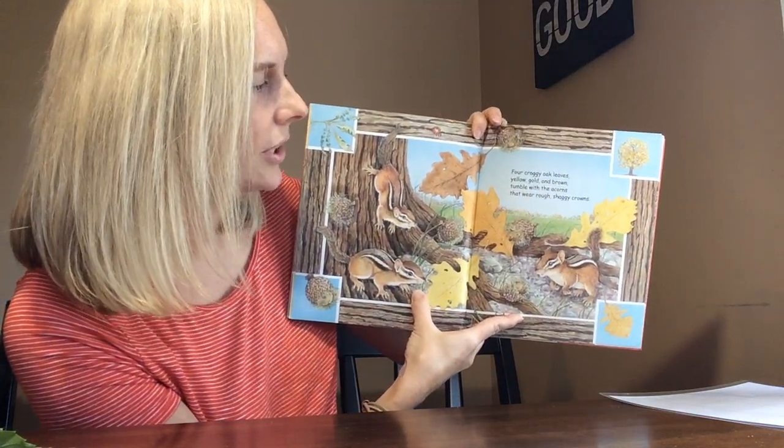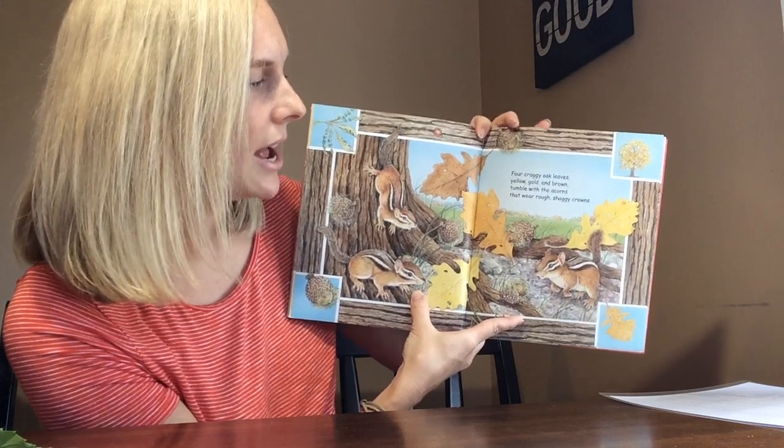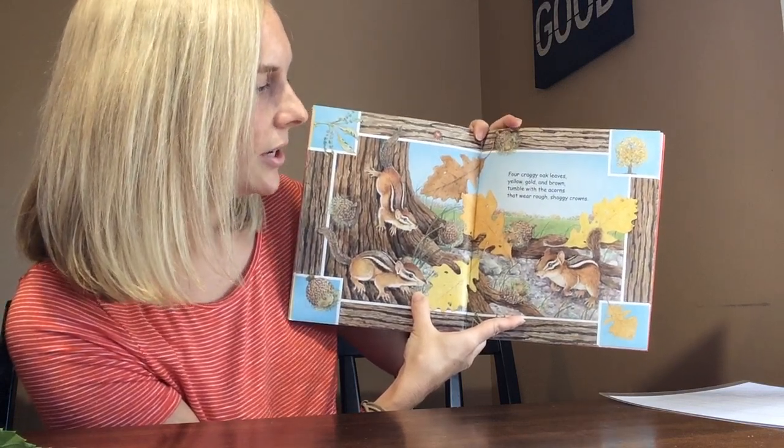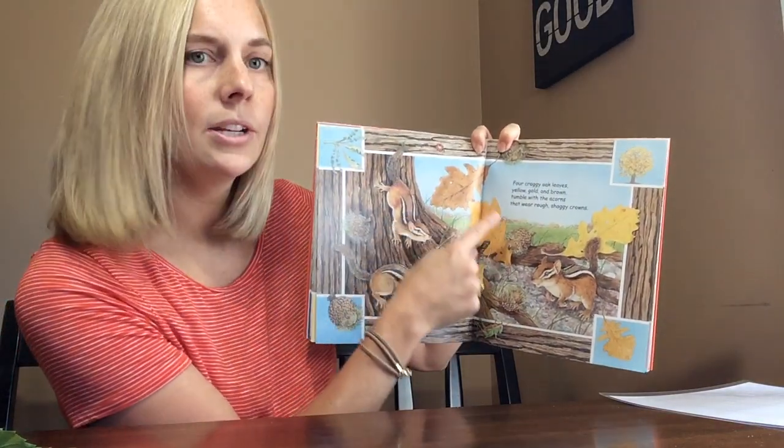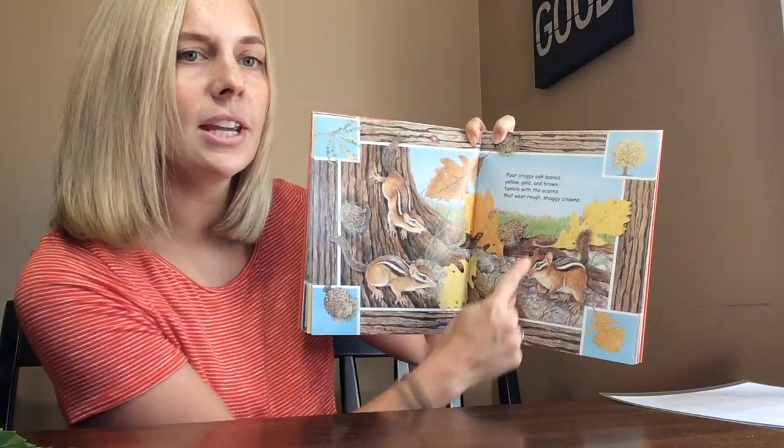Four craggy oak leaves, yellow, gold, and brown, tumble with the acorns that wear rough, shaggy crowns. One, two, three, four.